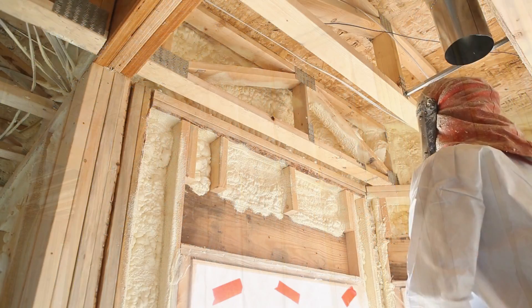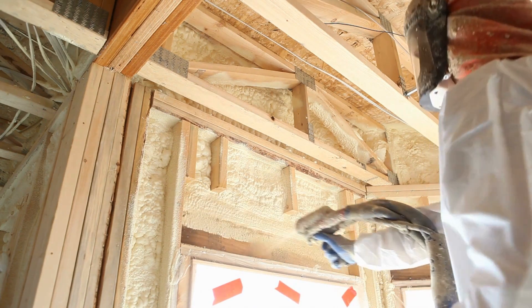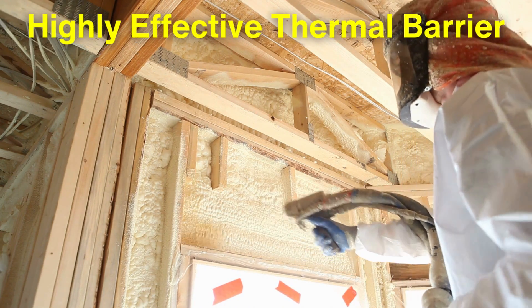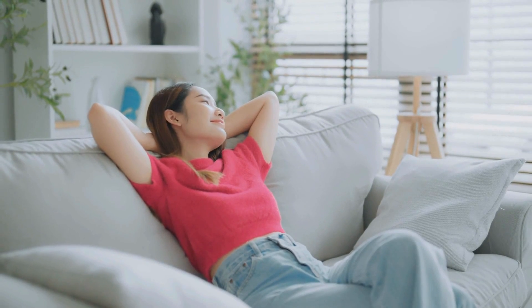Spray foam can be used in areas where sealing is critical, like around windows or door frames. By layering these materials in strategic ways, builders can create a highly effective thermal barrier that significantly reduces energy costs and increases comfort.